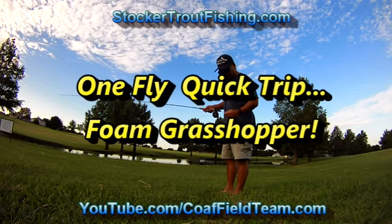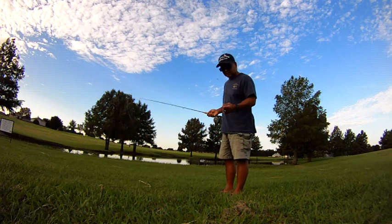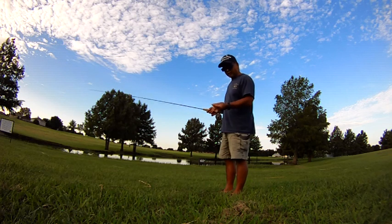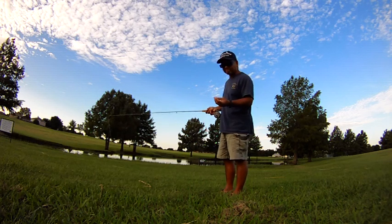Good morning, it's Sunday. We're out here at Bethany Lakes at Back Pond and we're going to see if we can do a real quick trip. What we've done is we've tied one white foam grasshopper on a size 10 hook and we're going to just fish it. We only brought the one fly, so we'll see how that goes. Wish us luck.